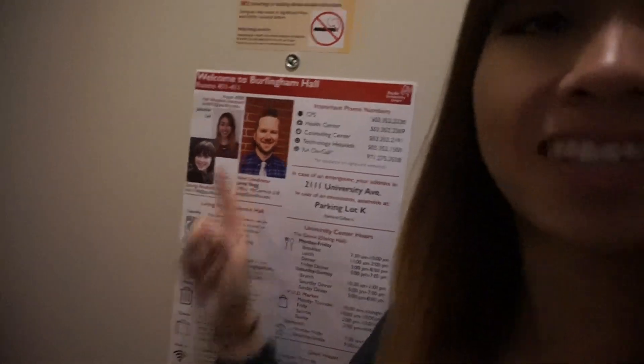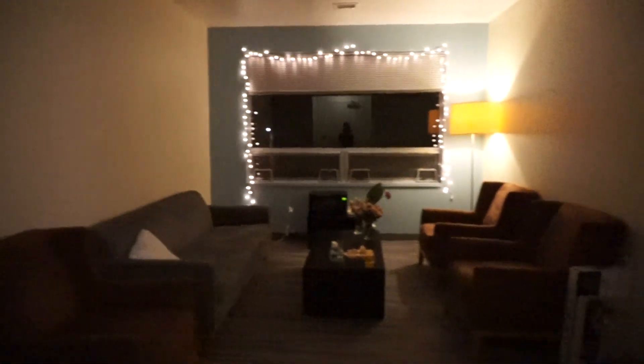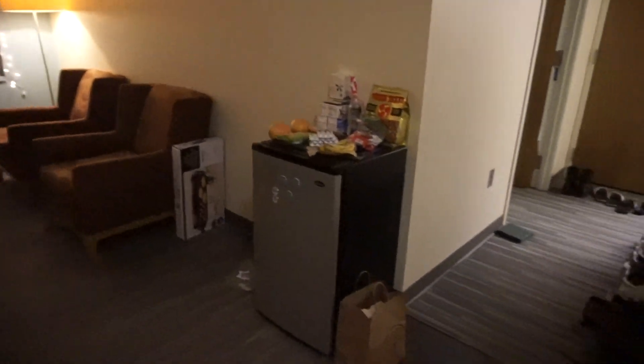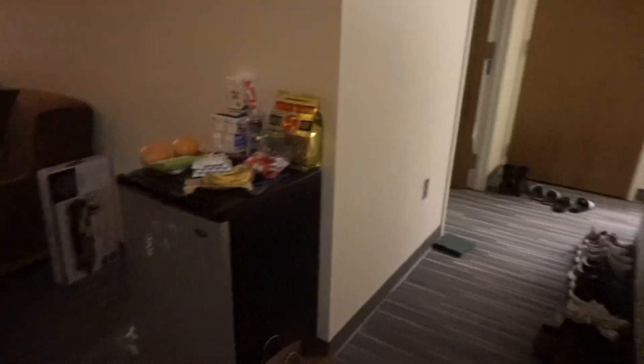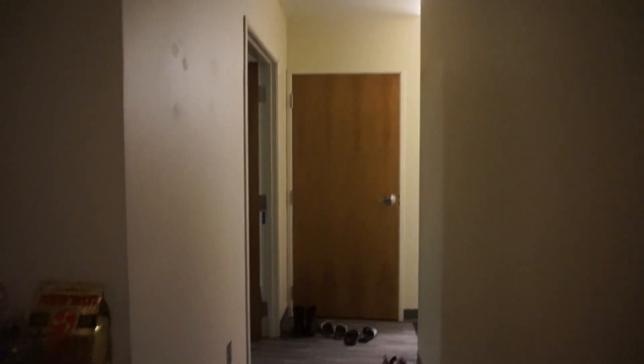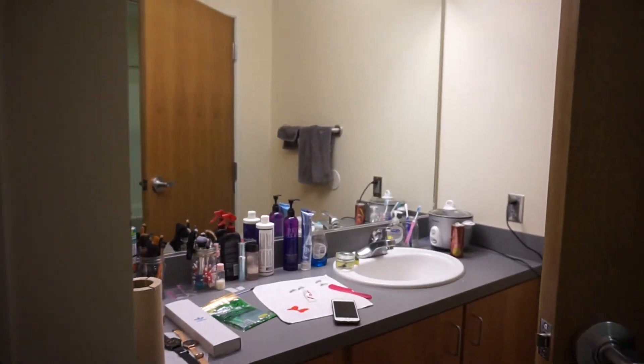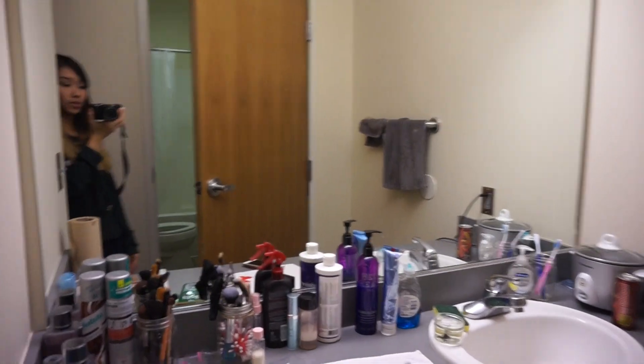It's the exact same apartment layout as my sophomore room tour, except I'm not sharing a bedroom with anyone. Starting out in the living room — it's kind of dark, it's nighttime. This is the front door. My living room is pretty simple; I don't have much in here. I just leave my fridge out here because it makes a lot of noise, and on the right side is my hallway and bedroom. I don't have a shoe rack, but who cares.